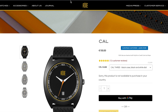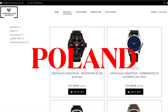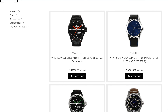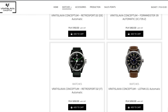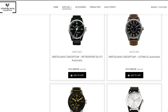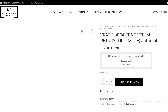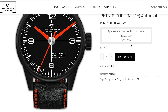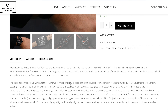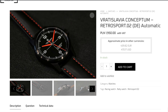Poland's independent watchmakers seem to have a soft spot for motorsports watches, as evidenced by the models produced by the two brands featured next. Wratislavia Conceptions' Retro Sport 3-handers cost around $450, are powered by Seiko NH35 movements, have compact 40 by 48mm DLC-coated cases, and can withstand 10 bar of pressure.